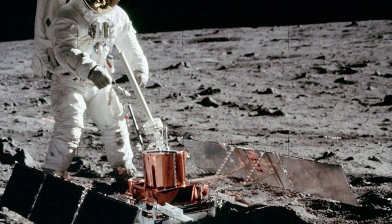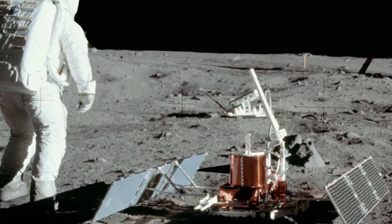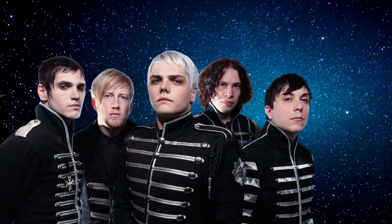They had the seismometer, which detected moonquakes — some shallow, some deep, some lasting for hours. This revealed the moon isn't just a cold, dead rock, but has a surprisingly complex interior. Kind of like a goth or an emo when you actually bother to get to know them.